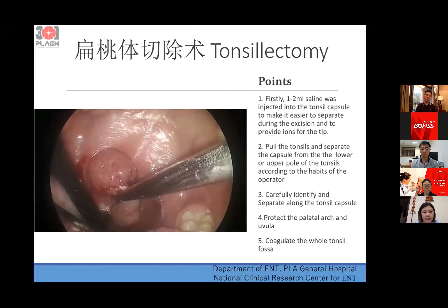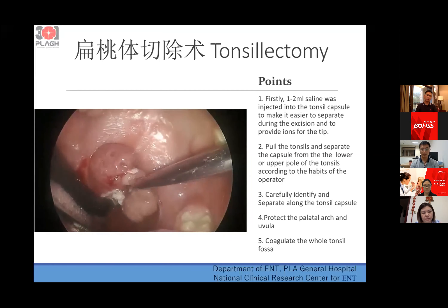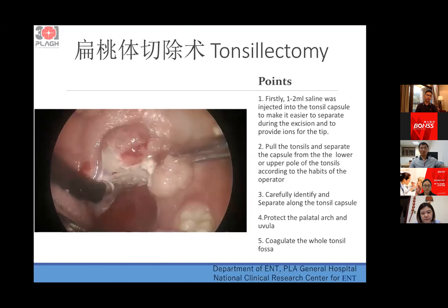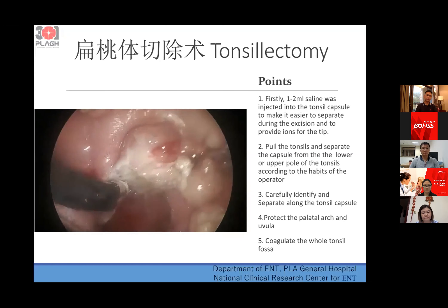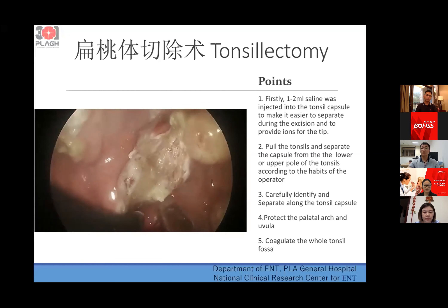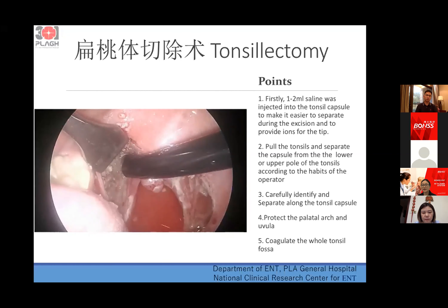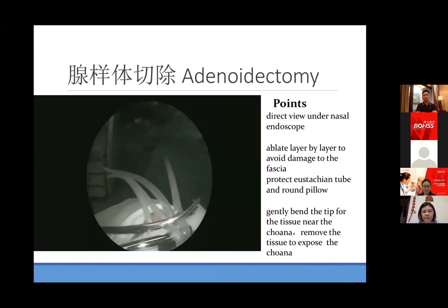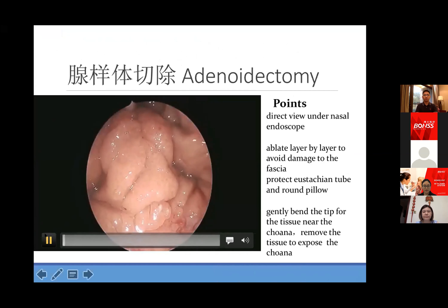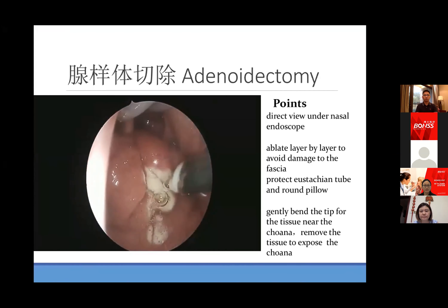Protect the palatal arch. It doesn't take a long time — maybe only a few minutes to complete a tonsillectomy. Then do the same thing at the left tonsil. After the tonsillectomy, it is better to give a coagulation to the whole tonsil fossa.